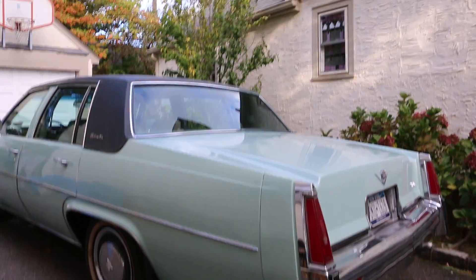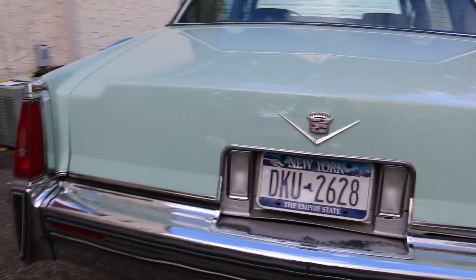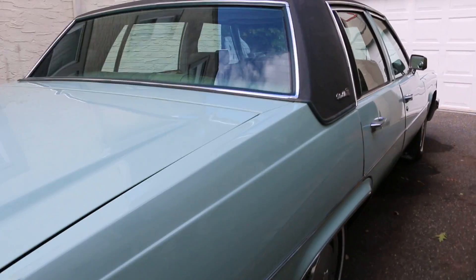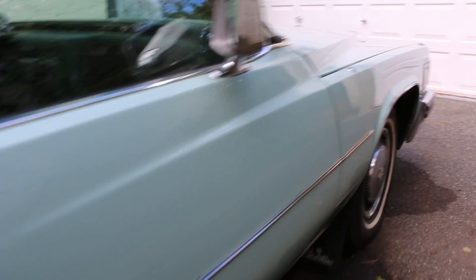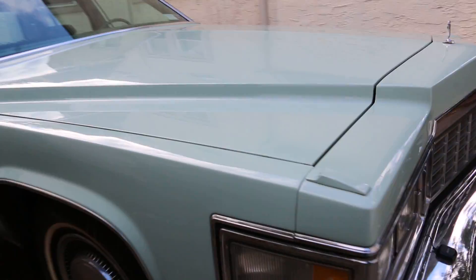Normally you'd see rust developing in the bottom lower of the wheel wells, but this is perfect — even the fillers are in great shape. Vinyl roof's in great shape, interior is great. The color is cool; definitely belongs in Florida.